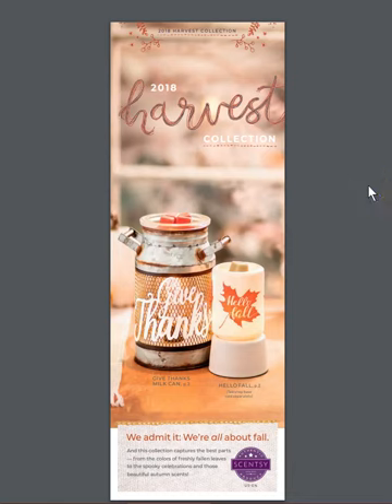Hey everyone, thanks for coming back to the BNS channel. My name is Edie Ann and I want to show you our new Harvest Collection for 2018. It will be available on September 1st of 2018. These products can be found on my website at www.beautyandsense.net. Information is also down below the video.